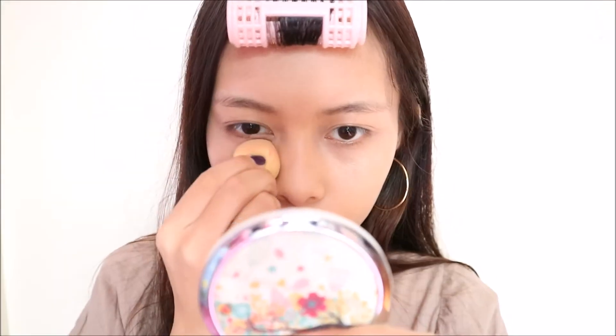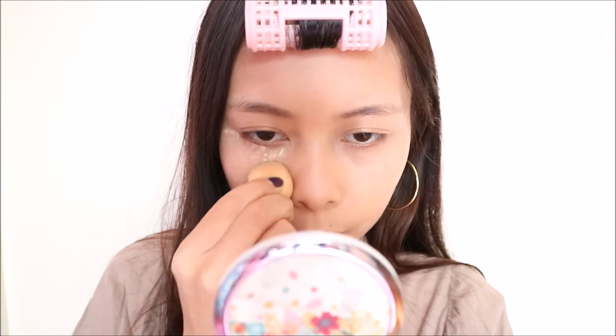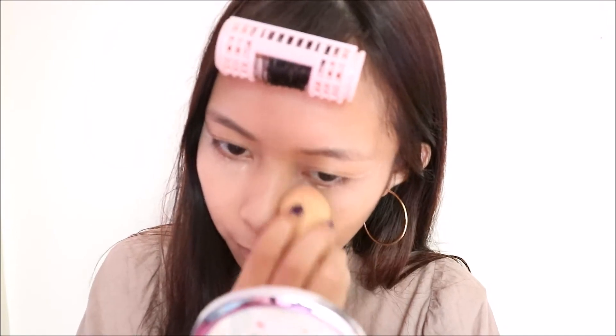If you want more coverage, I suggest using this mineral loose foundation because it also has very good coverage — it is a foundation after all. I'm in the shade Simply Fair and here I'm using it to set everything we just did earlier. It looks like I'm baking but it's not actually baking since I won't let it stay for a long time. It's a little bit hard to get it with my sponge because it's very finely milled, but that's okay because it looks really nice on my face.